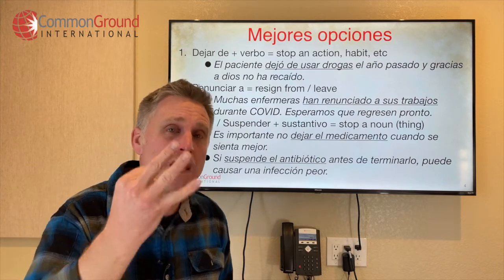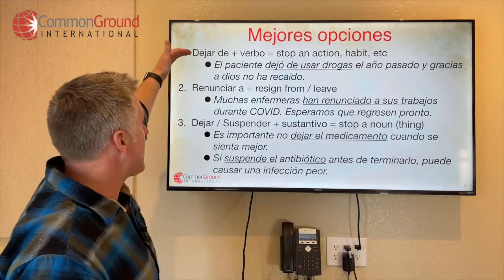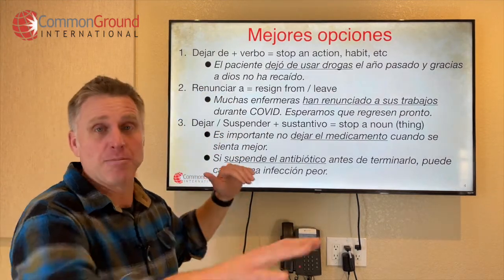So here are three good equivalents of quit in Spanish used in different contexts. First, quitting an action — use dejar de. Second, quitting or resigning from a job — use renunciar a. Third, quitting or stopping an object — use dejar or suspender.